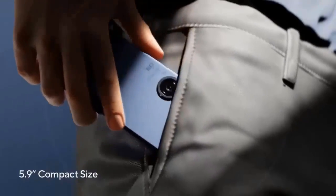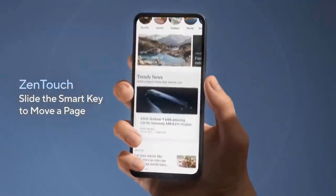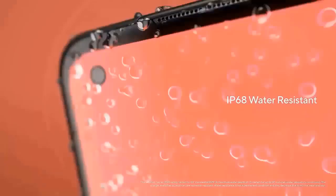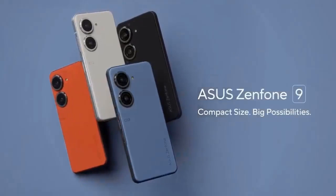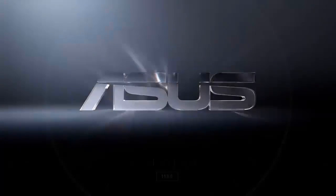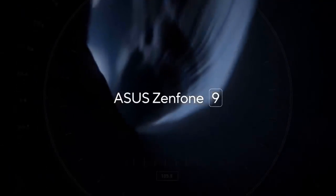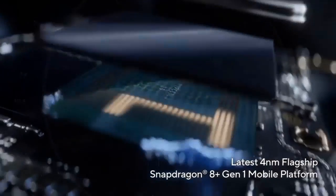In terms of processors, Asus has gone with the Snapdragon 8 Plus Gen 1 chipset, which is par for the course for premium phones in 2022. The base variant will be 8GB RAM with 128GB storage, then 8GB RAM with 256GB storage, and a premium model with 16GB RAM and 256GB storage.